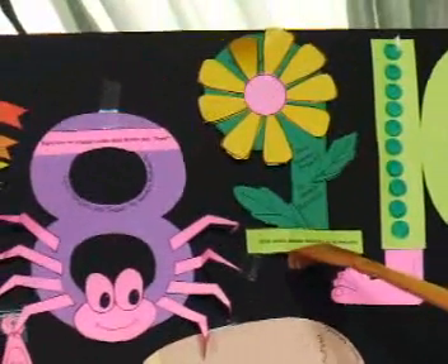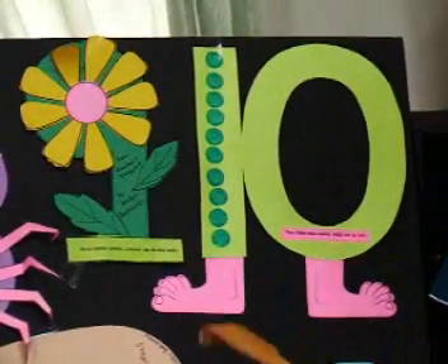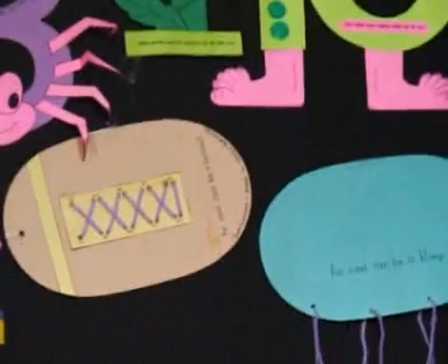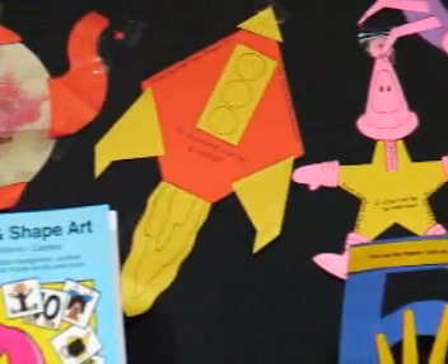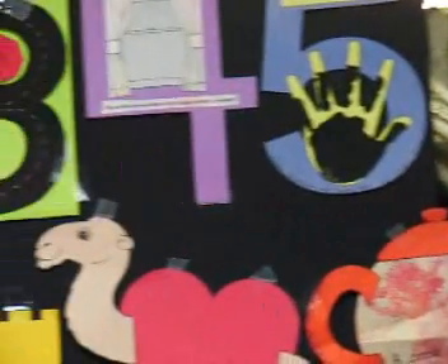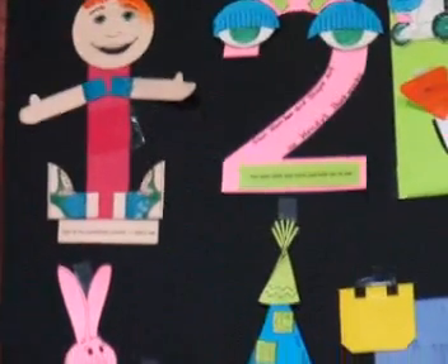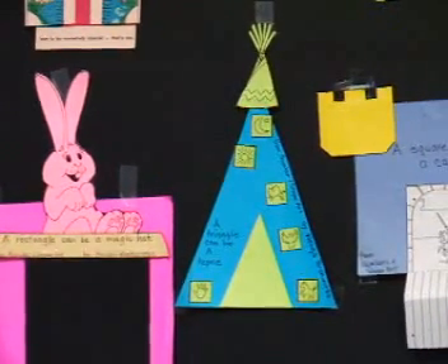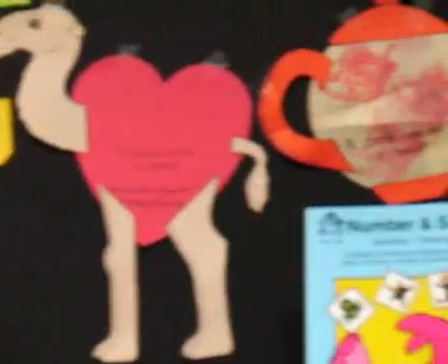Nine pretty petals stretch up to the sun, and ten little toes really help me to run. These patterns can also be embellished with paint, glitter, fuzzy balls, all kinds of things. We actually did two other videos and we will do another one showing all the other ways you can use these number patterns to increase their understanding of numbers and their value.